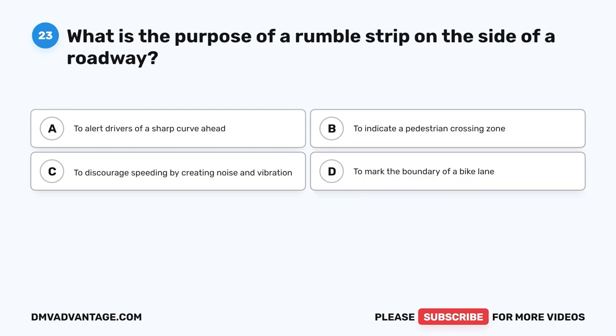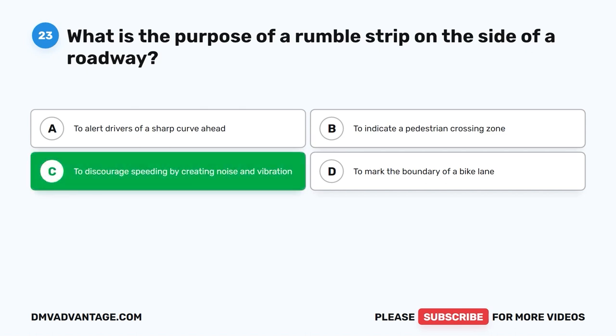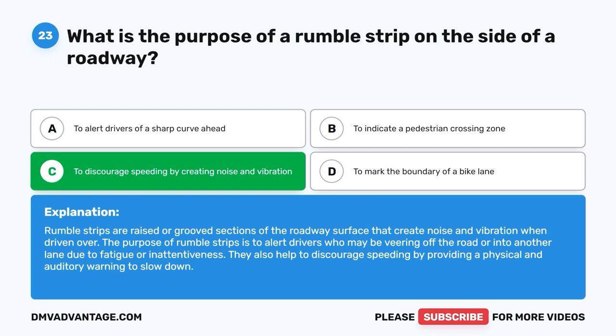Question 23: What is the purpose of a rumble strip on the side of a roadway? A. To alert drivers of a sharp curve ahead. B. To indicate a pedestrian crossing zone. C. To discourage speeding by creating noise and vibration. D. To mark the boundary of a bike lane. The correct answer is C. Rumble strips are raised or grooved sections of the roadway surface that create noise and vibration when driven over. Their purpose is to alert drivers who may be veering off the road or into another lane due to fatigue or inattentiveness, and to discourage speeding by providing a physical and auditory warning to slow down.